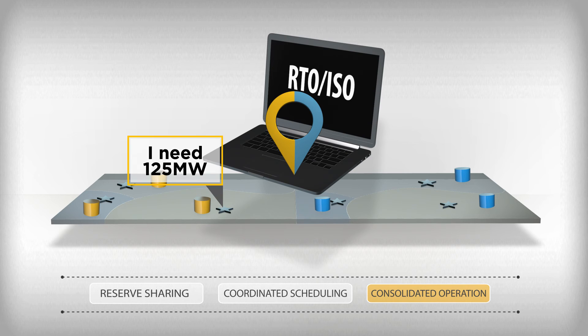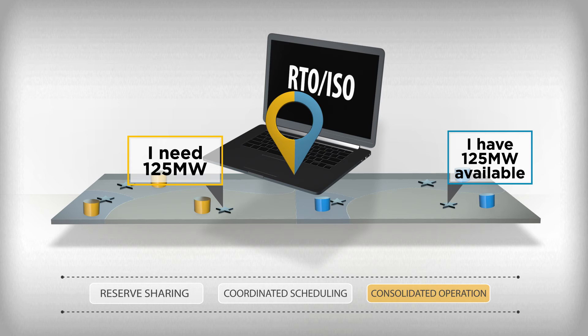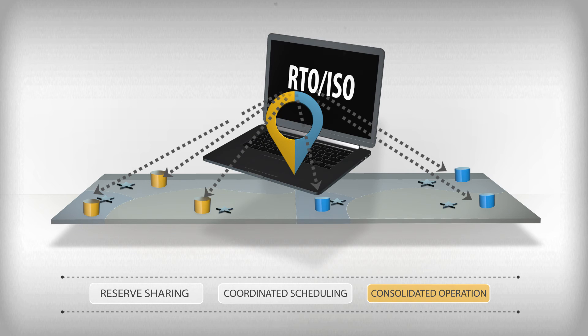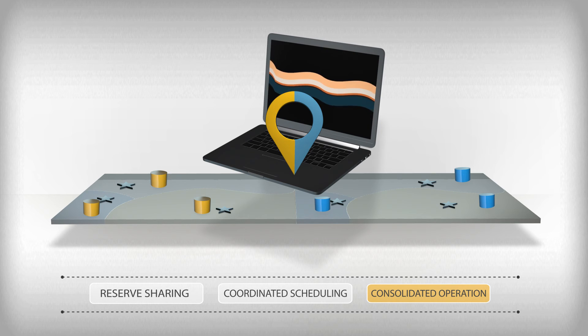Load-serving entities send load requests to the RTO. Power producers tell the RTO their operating capacity. As with the central market example earlier, a computer model determines how to produce the required electricity at least operating cost. The RTO then instructs generators to increase or decrease production accordingly. With consolidated operations, the RTO optimizes the scheduling and dispatch of generation across all timescales.